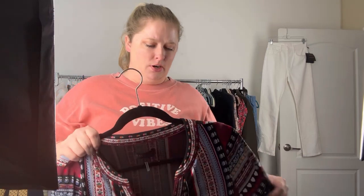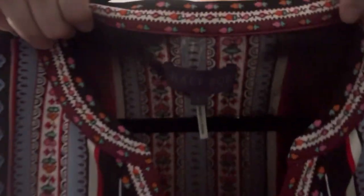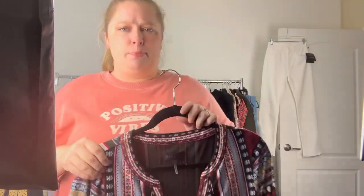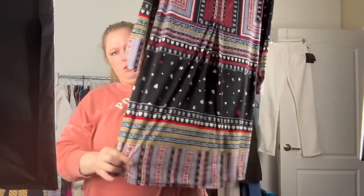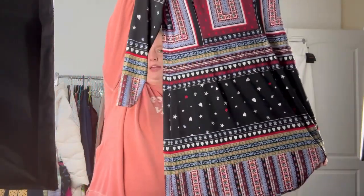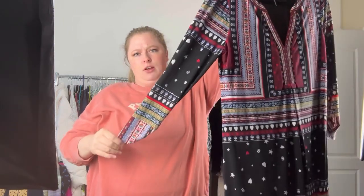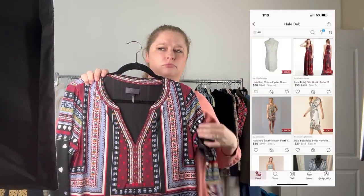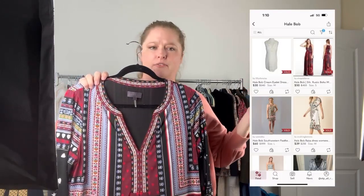This is one I've only picked up one other time before, but it sold really quickly for me. The brand is Hale Bob. The last time I sold it was just a blouse, but this one is actually like a knee-length midi — maybe even a midi depending on your height — dress with a really bold multi-pattern design. It's a size large. I didn't actually look up comps for this in the store, so I guess we'll find out together — whatever I have on the screen. We'll see how it does.